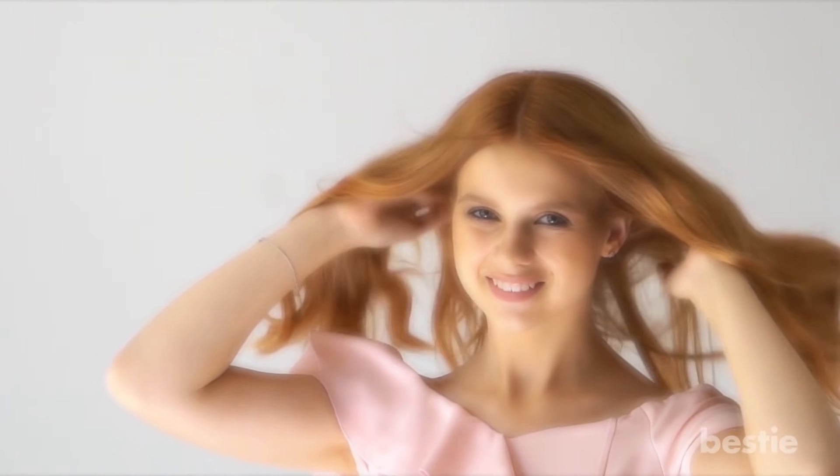Apart from dandruff, one of the major hair problems is losing too much of it. But there are natural ways to tackle this issue as well. Learn more by watching 'Ways to regrow your hair naturally and forget about bald spots,' or 'Proven ways to get thicker hair in 30 days.' Do you prefer natural treatments for dandruff over cosmetics? Let us know in the comments below!